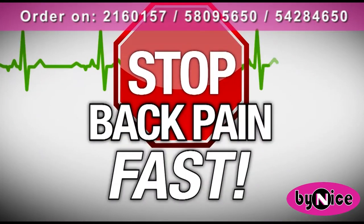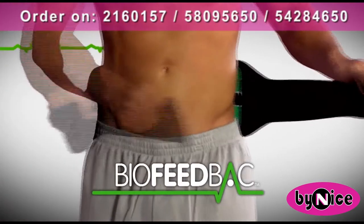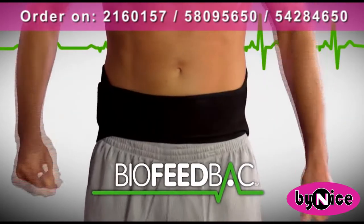You can help stop back pain fast. Introducing the Biofeedback Back Support Belt. Here's how it works.